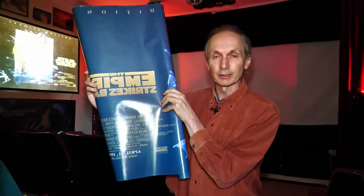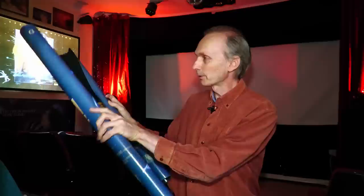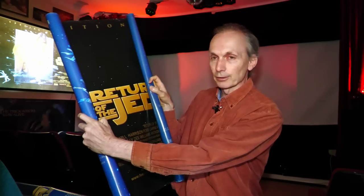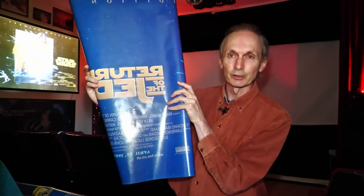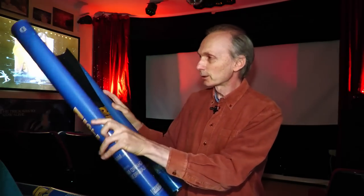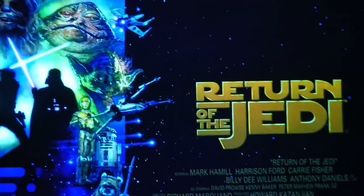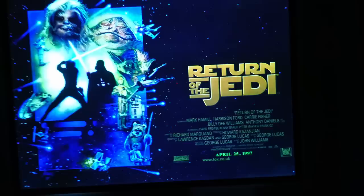Interestingly, the special edition posters for both Empire and Jedi are double-sided, but the first film is only single-sided. I dare say there were variations on these, but for me the best of the three posters is Return of the Jedi. But maybe when this video is finished I'll put each of these posters up in the light box and we'll see how they look, because I do think they should look better than the Star Wars poster, as it's only single-sided.